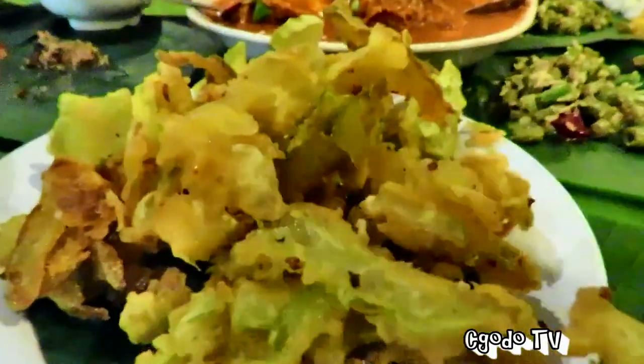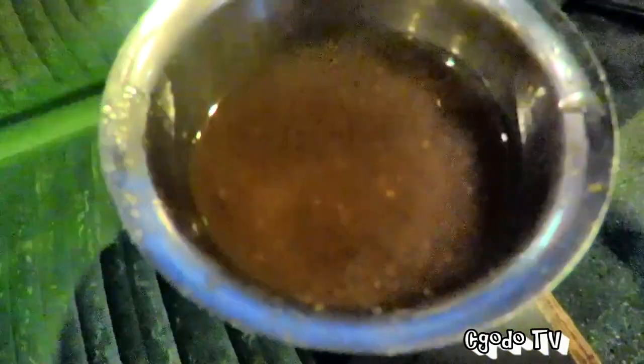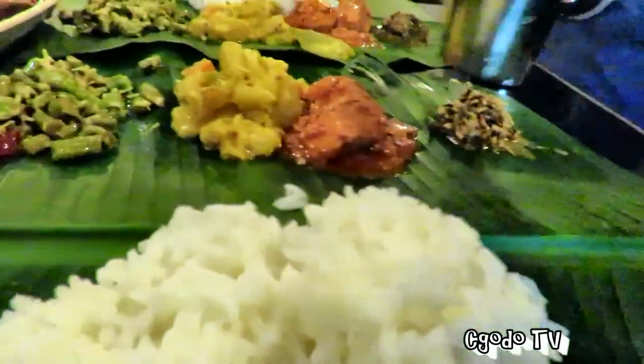That's deep-fried bitter melon. I love bitter melon — deep-fried bitter melon is one of my favorite veggies.